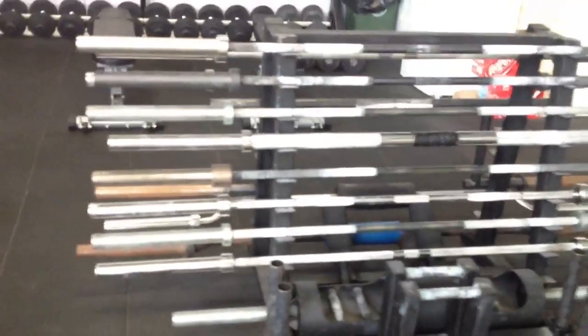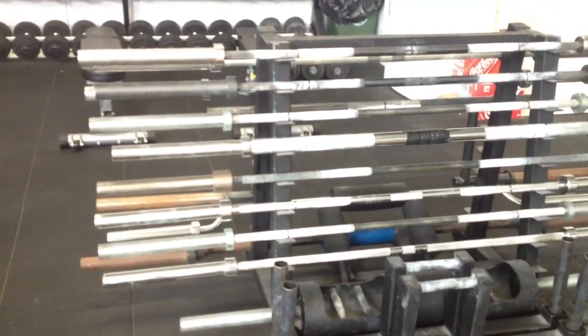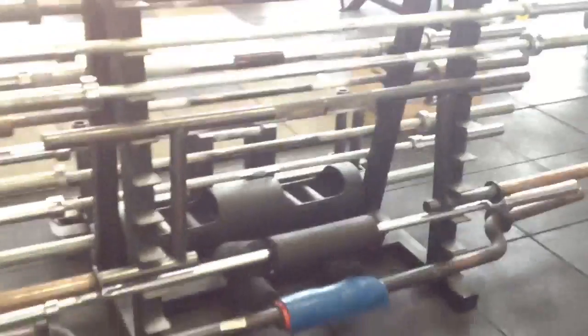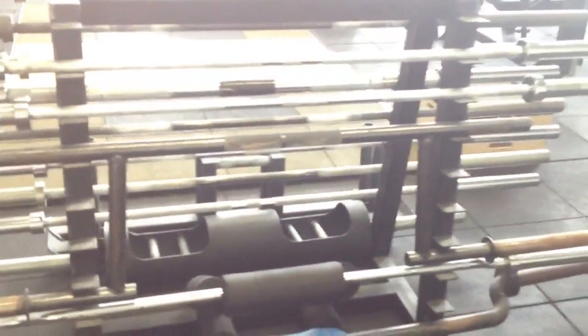We've got a barbell rack which holds a variety of barbells — power bars including ABC power bars and one Iron Edge power bar, a fat bar, and a Texas deadlift bar. We've also got bars from Ken Priestly in Melbourne. On the other side of the rack we've got a few more specialty bars such as a couple of safety bars and a cambered bar.